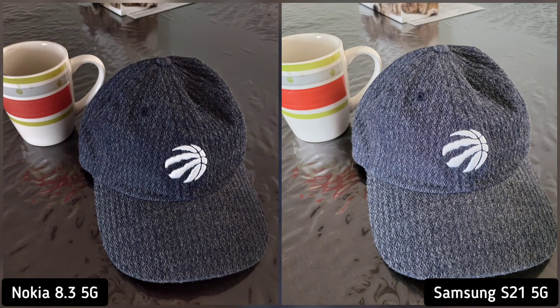On our next shot, I took a photo of my Toronto Raptors cap. I noticed that Samsung S21 is lighter but even though Nokia 8.3 is darker, it is sharper and more dramatic. This is a personal preference, so it's a tie for me.